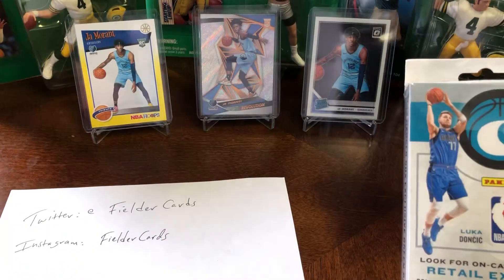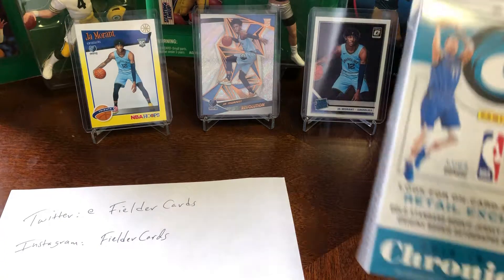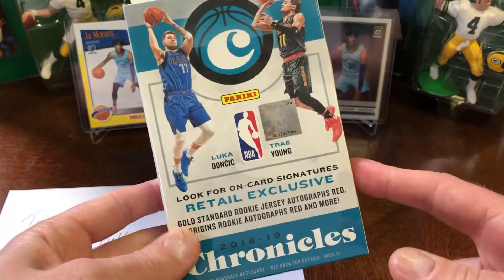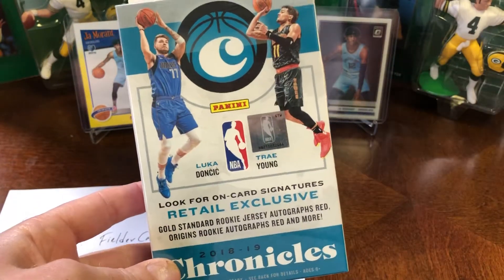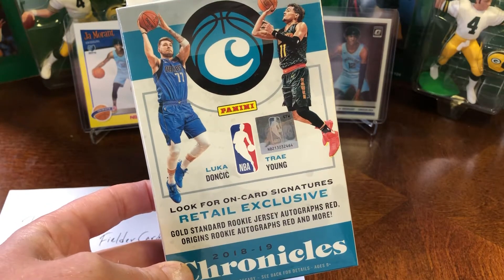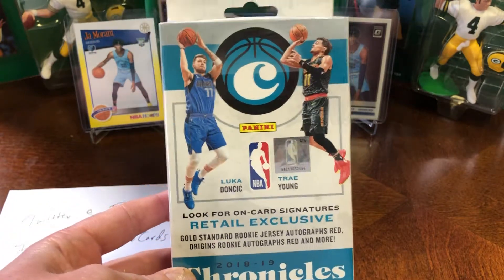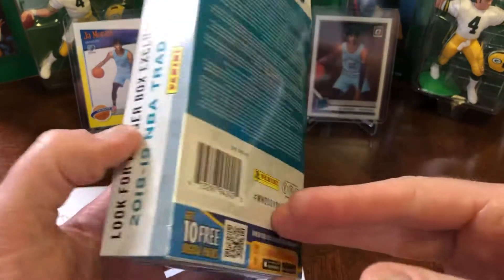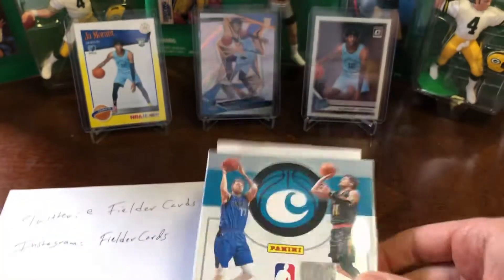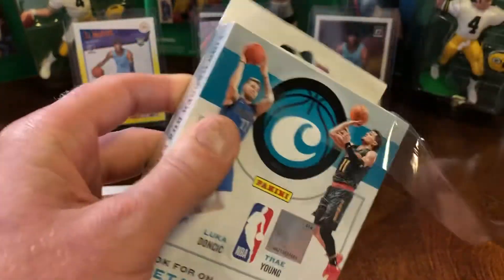You guys voted on my Twitter page the other day — I had a 2019 Prism football hanger box and an Optic basketball cello pack as the choices, and you guys overwhelmingly voted for me to rip this. So let's see what's in here. Looking for Luca, baby.